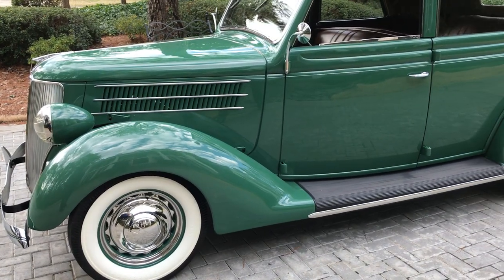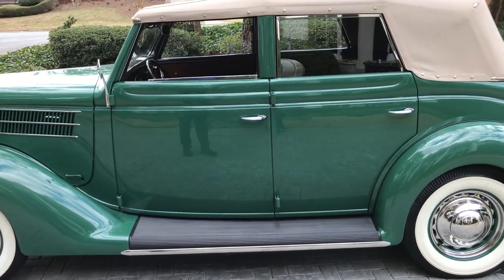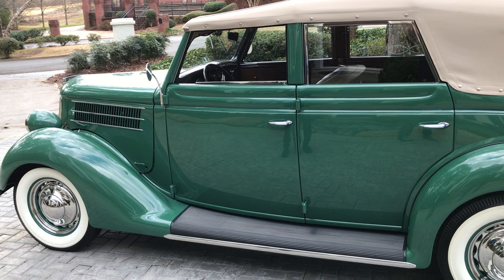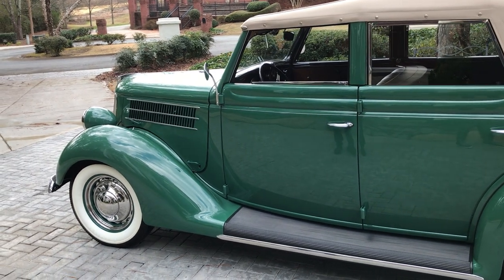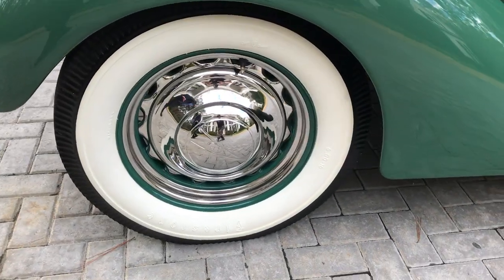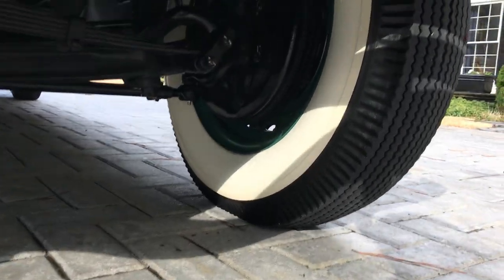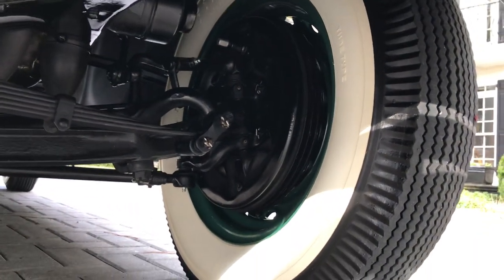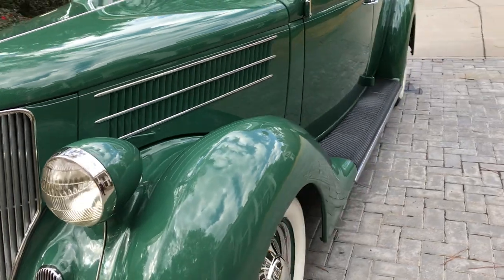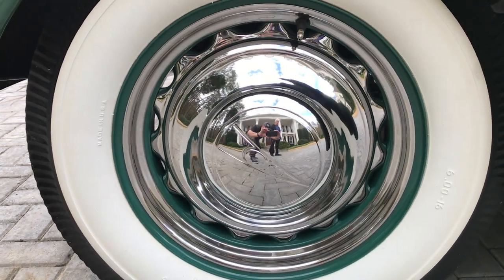Alice has a saddle tan leather interior, a tan convertible canvas top, tan carpeting, and Firestone dual wide white wall tires — the white walls are both inboard and outboard, which really dresses it up in a very rare characteristic. The wheel covers are the original Ford V8 scripted wheel covers with the spider — beautiful chrome spider wheels.